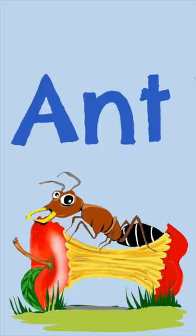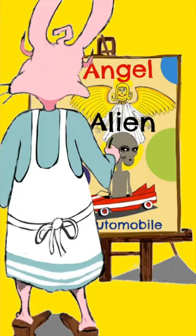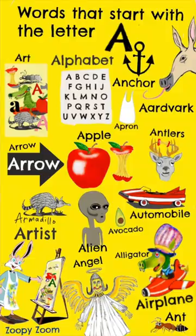Here's another painting that Zoopie did — Angels and Aliens and Automobiles. Four words that start with the letter A, but we added two more. Can you find them?